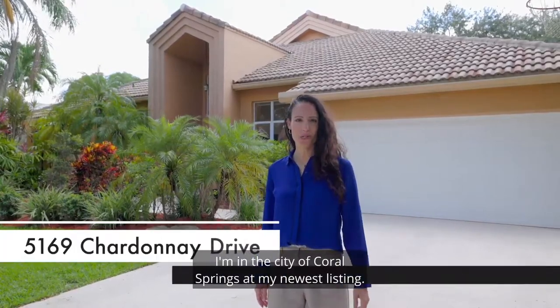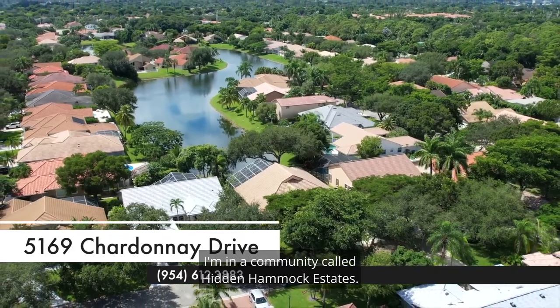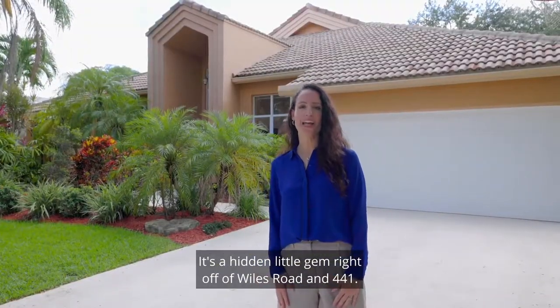Hey everyone! I'm in the city of Coral Springs at my newest listing, in a community called Hidden Hammock Estates. It's a hidden little gem right off of Wiles Road and 441.